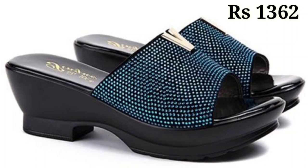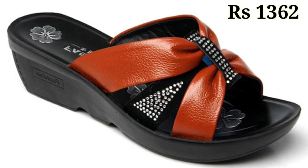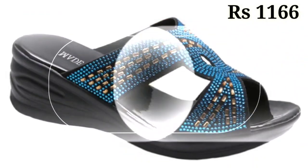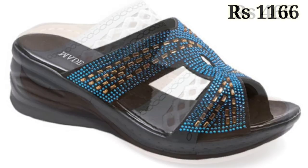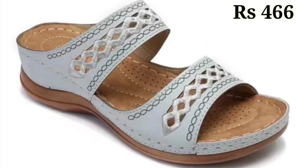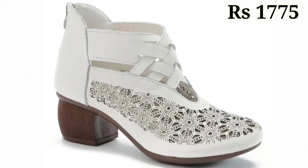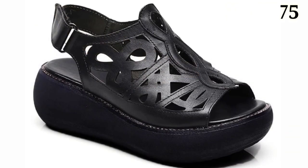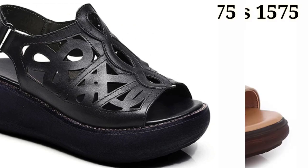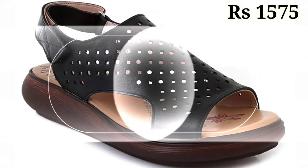You just have to watch this video and share it with your family and friends so they will also have an idea about such beautiful and comfortable ladies footwear. You can see some block heels as well as cut heel designs with open front sandals, and we have added some extra soft designs for you. Let us know in the comment section which one is your favorite from this collection.